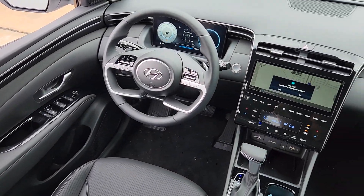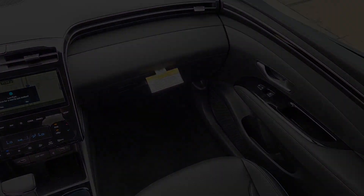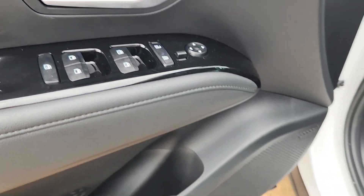Don't skimp on comfort to get the utility you need — get the best of both worlds in this impressive Santa Cruz. Our team will give you an outstanding test drive experience. Stop in today.